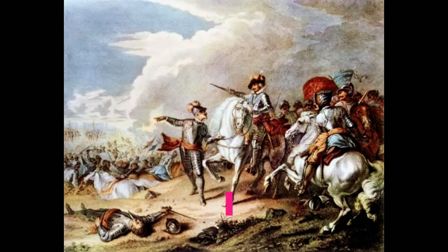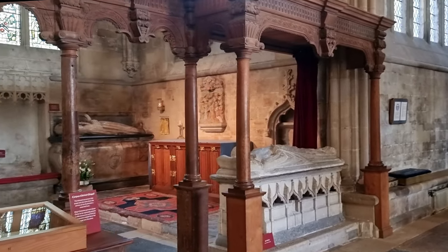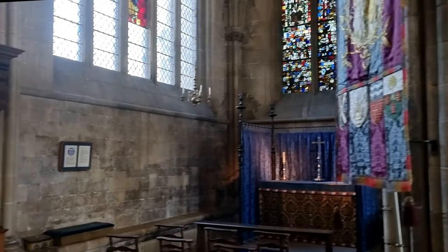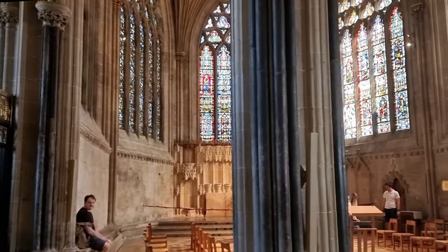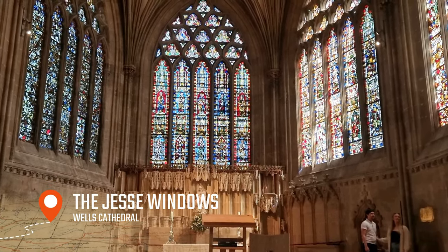During the Civil War, the city was surrounded by the Parliamentarians in what became known as the Siege of Wells. The Royalists evacuated the city and the church was used as a stable for the Parliamentarians' horses. It is a miracle that these windows are still intact.